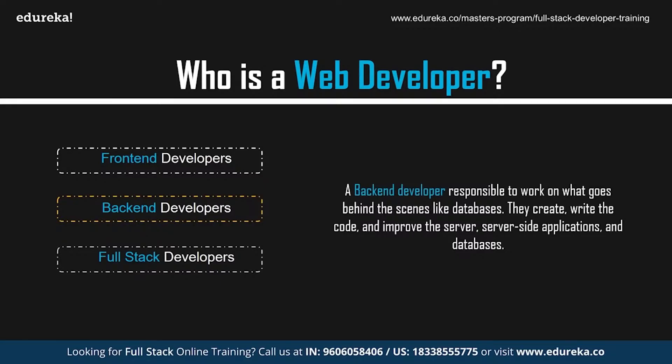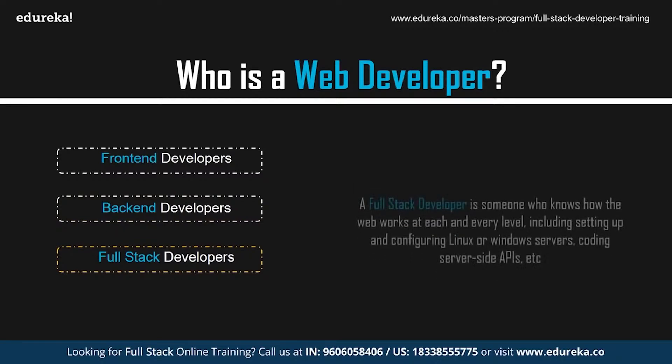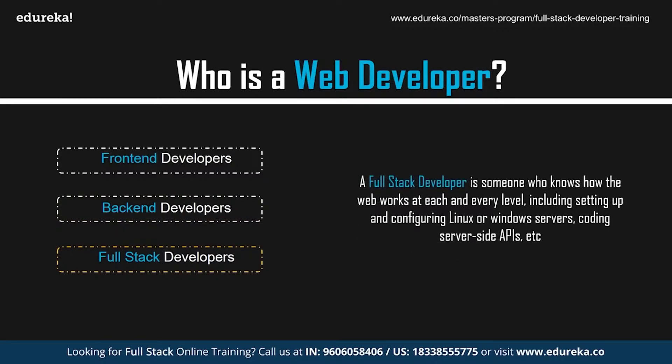Back-end developers create, write the code, and improve the server, server-side applications, and databases. They study industry trends, create or improve back-end processes and code, and work with others to design better programs. A full-stack developer is someone who has a good understanding of how the web works at each and every level, including setting up and configuring Linux or Windows servers, coding server-side APIs, running the client-side using JavaScript, operating and querying databases, and structuring and designing web pages with CSS and JavaScript.